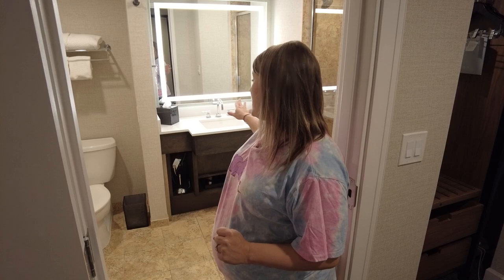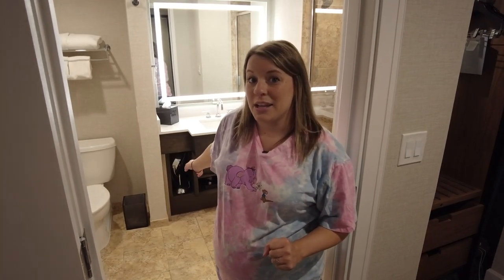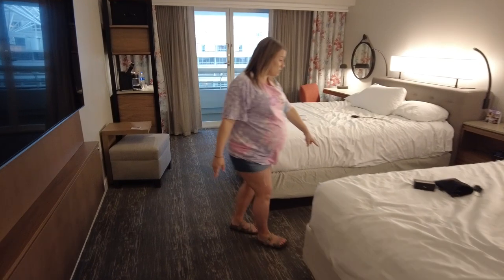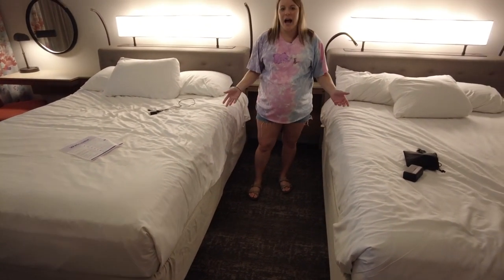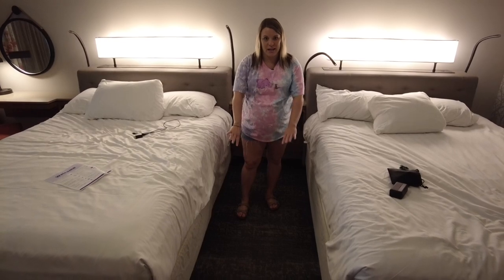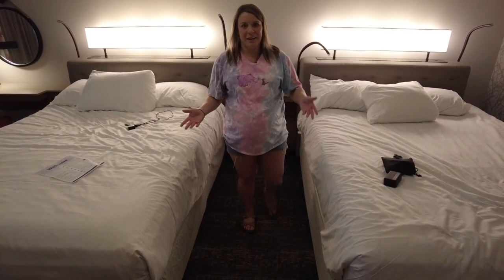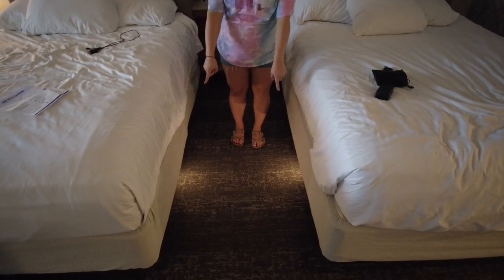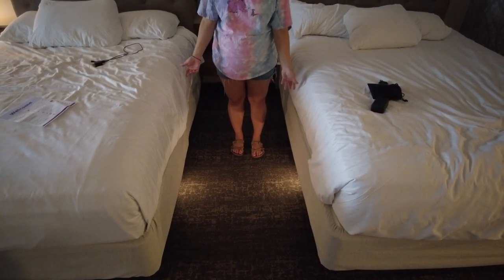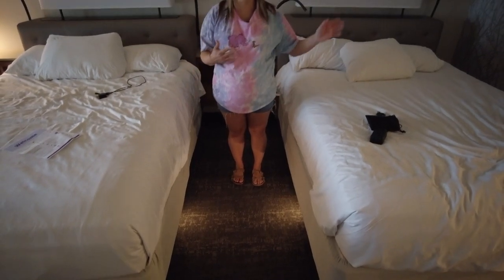Something else to note about the bathroom for middle-of-the-night use — they have a light sensor that turns on automatically, so I never had to actually turn on the light to use the bathroom at night. They also have a light feature right underneath the bed — motion-sensored lights on each side that turn on when you get up in the middle of the night so you know where you're walking. They stay on for maybe five minutes — enough time to go to the bathroom and come back, and they turn off by the time you're back in bed.